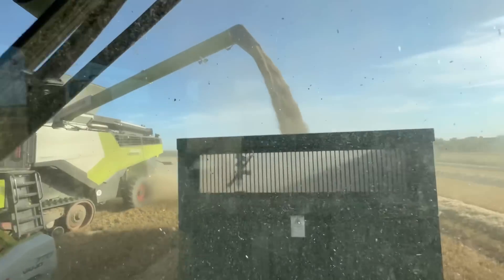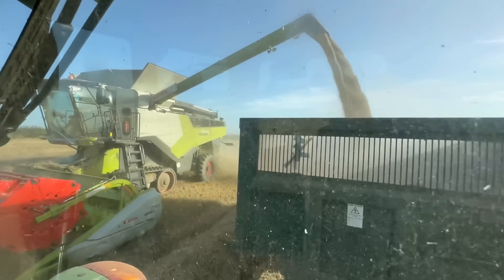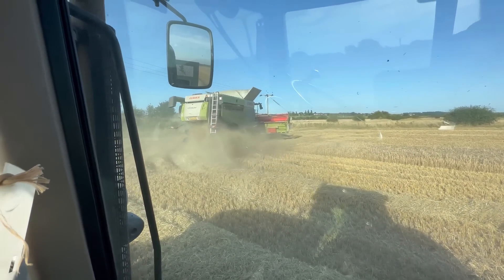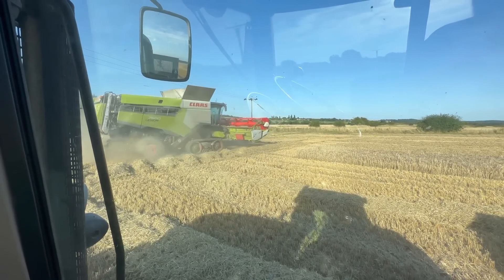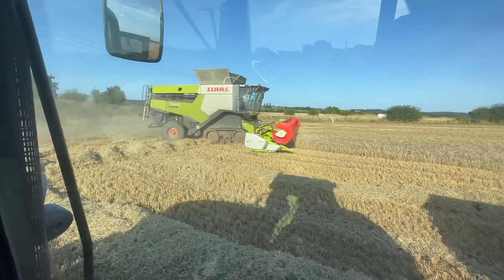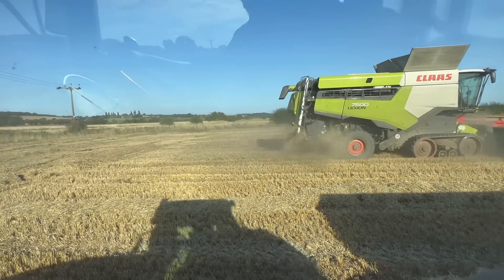Tom's cutting away there and the grain is going into the tank, then out of the tank and into the trailer. It's all happening. We'll let him pass us now so he can turn around and have all the room he wants. Then we'll head back to the other end of the field and he'll empty off and put his header trailer back on. Some ruts have been made earlier though.